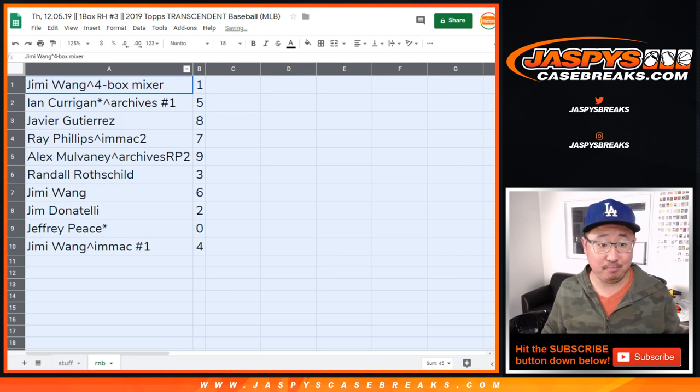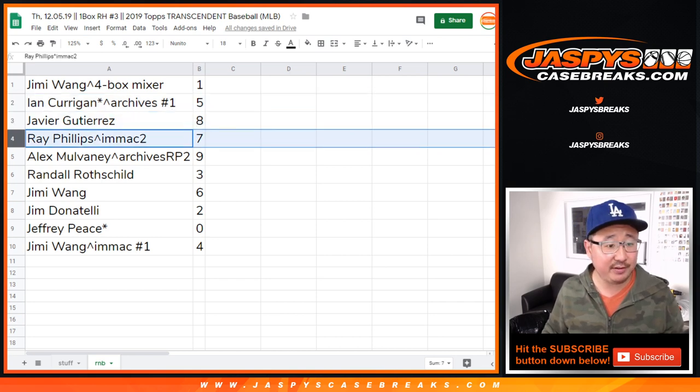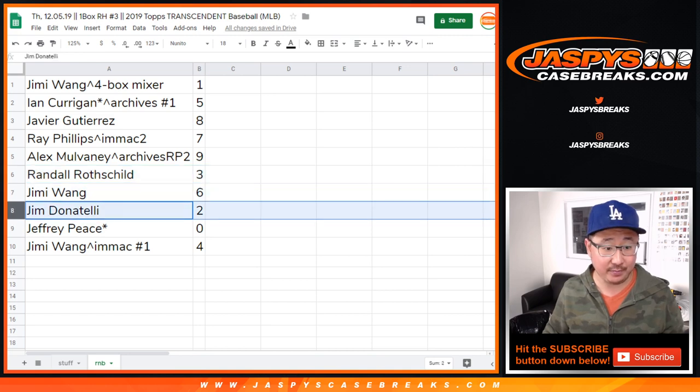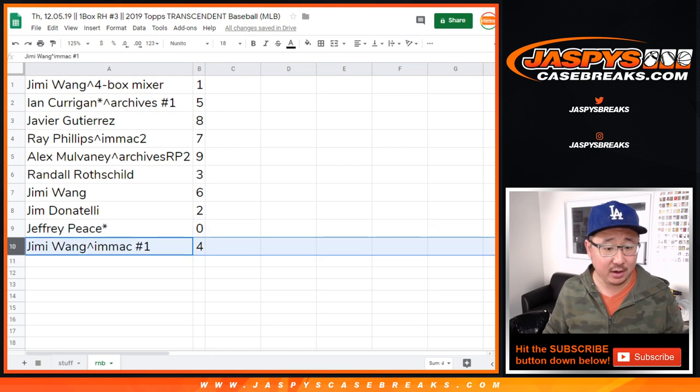Jimmy with number one. But remember, we took out the one-of-ones, by the way. Ian with five. There still could be other ones though. Javier with eight. Ray with seven. Alex with nine. Randall with three. Jimmy with six. Jim with two. Jeff with zero — you would get any and all redemptions from that autograph sleeve. That's what zero gets. Jimmy with four.